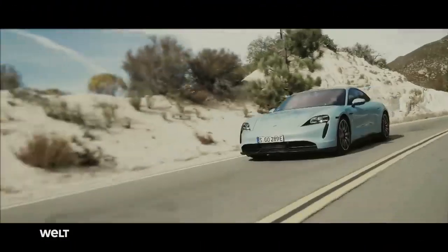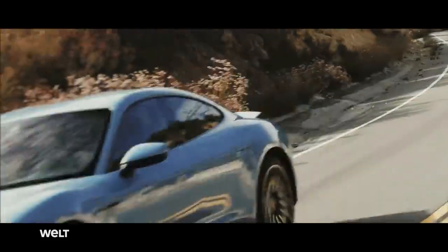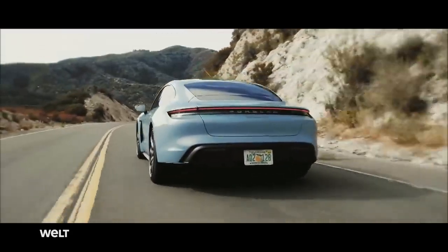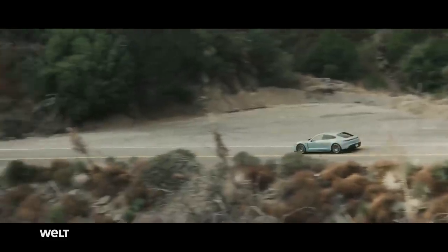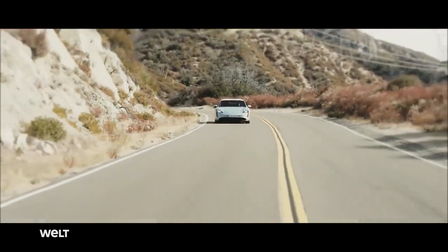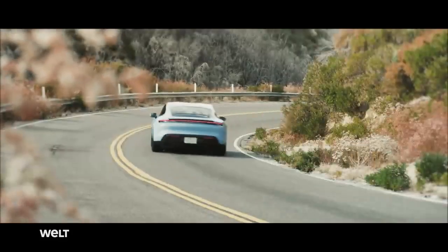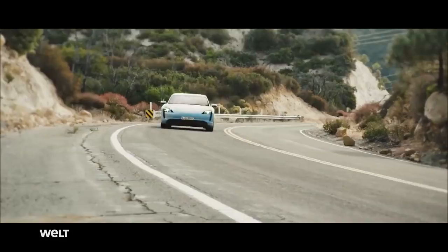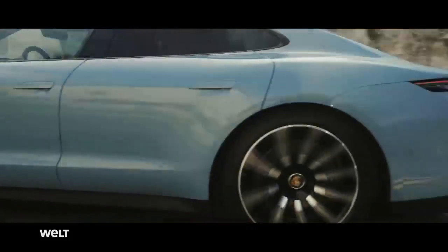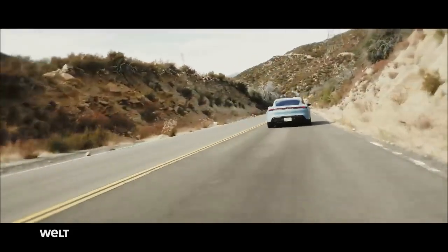The Taycan is the first production vehicle with an 800-volt onboard power supply, instead of the previously usual 400 volts. The engineers have developed all of the electrical components from scratch. The result is faster charging times, better thermal management, and over 30 kilograms less weight — made possible by considerably slimmer cables. The higher voltage of 800 volts means the vehicle's electrical system requires a lower amperage, and therefore thinner cables to generate the same power.